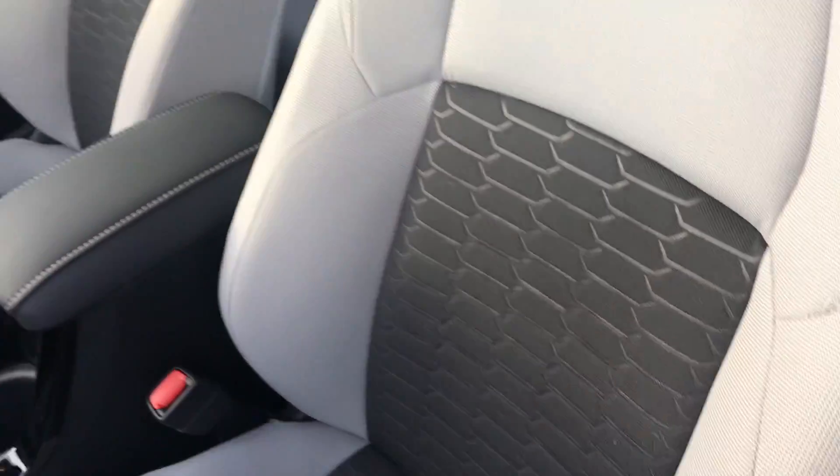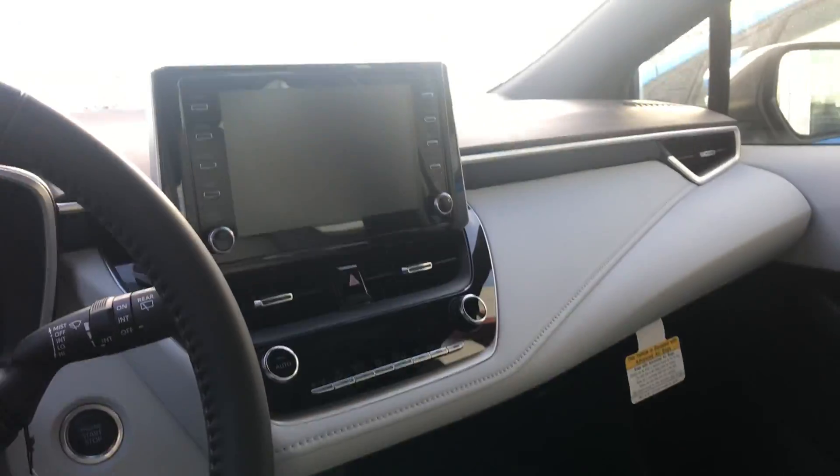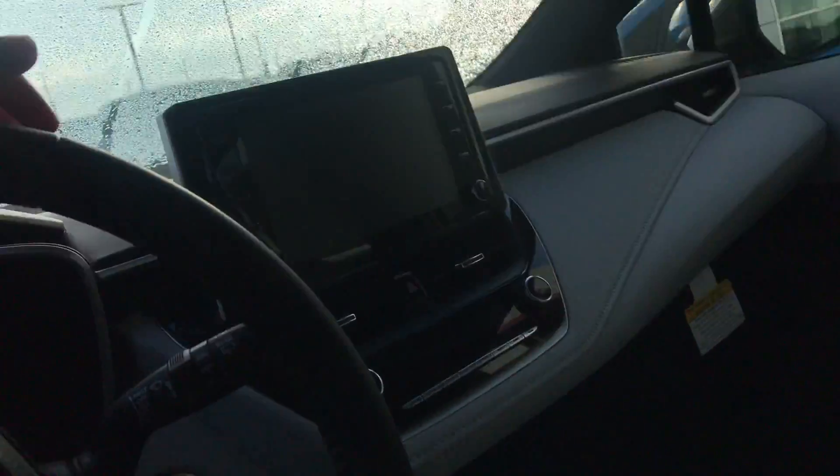For the interior of this vehicle, it is a two-toned black and gray cloth. Right here on the front dash you do have a touchscreen display, and you can connect your phone with this vehicle — you can make and receive phone calls.